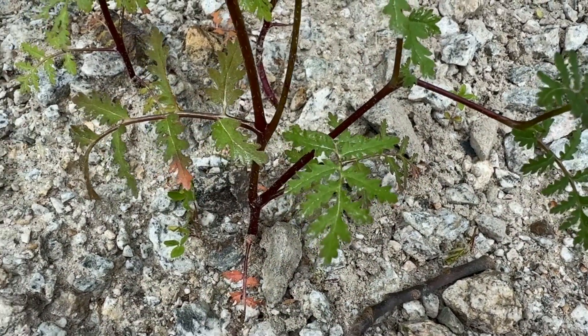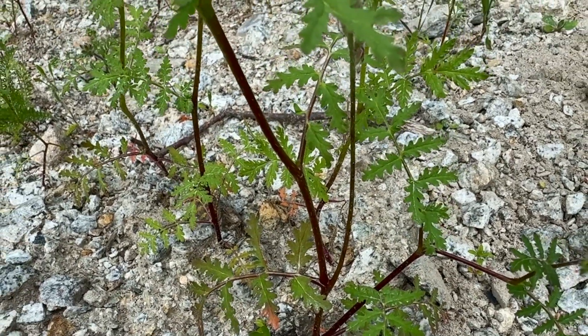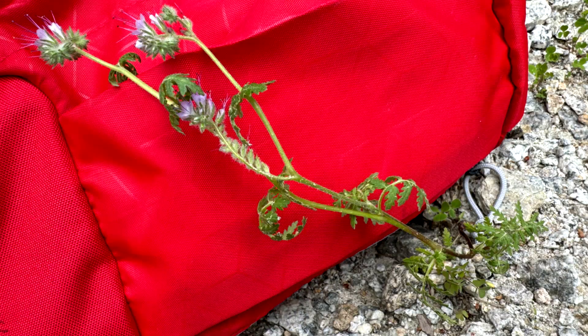Stems are one to three feet, erect to semi-erect, hairy, green, and reddish. Roots are a taproot with fibrous side roots, dense and shallow. Seeds are small, one-tenth inch, dark brown, coarse, and textured.